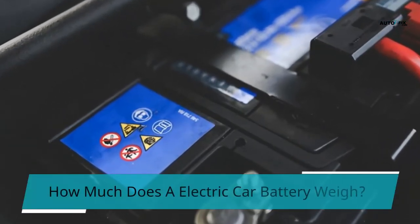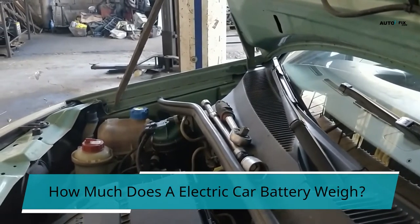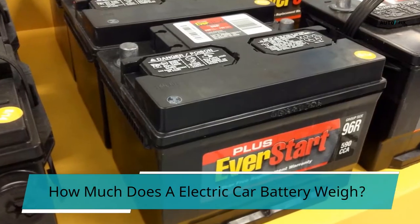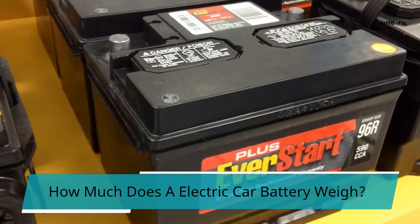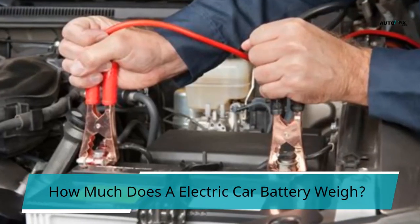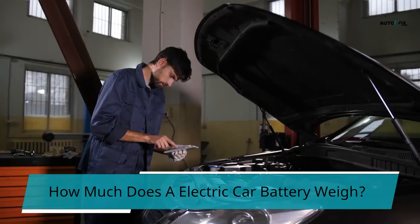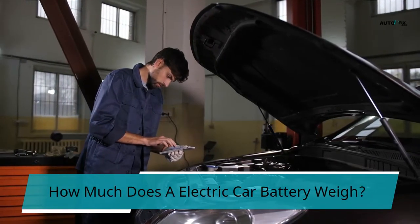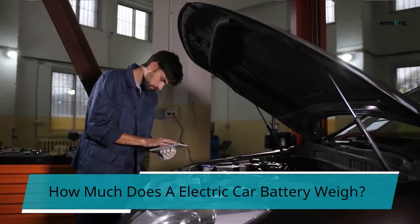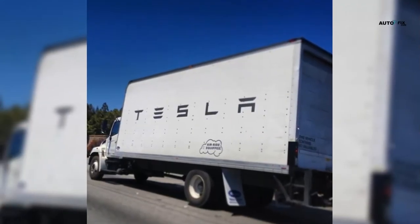How much does an electric car battery weigh? An electric car battery weighs roughly 1,000 pounds. The weight of your car's battery can be determined by looking at the battery's label or box. Car batteries might weigh as little as 25 pounds or as much as 1,200 pounds. An electric car battery, also known as a traction battery, is a type of battery that powers an electric car or hybrid electric vehicle's electric engines. Electric car batteries come in a variety of shapes and sizes. Lithium-ion and lithium-polymer batteries are the most preferred battery types in current electric automobiles due to their high energy density compared to weight.